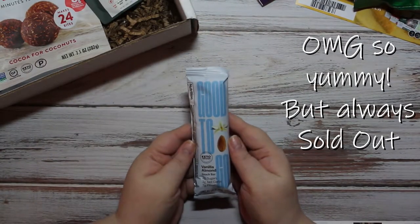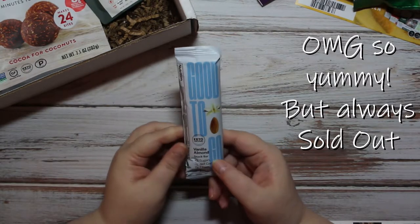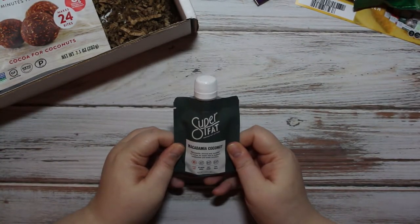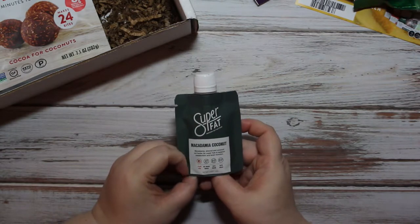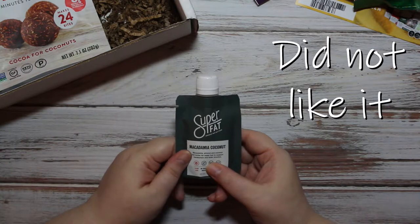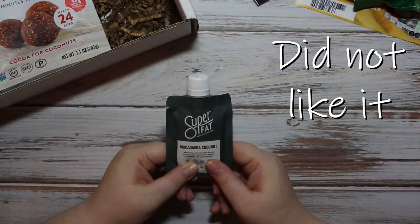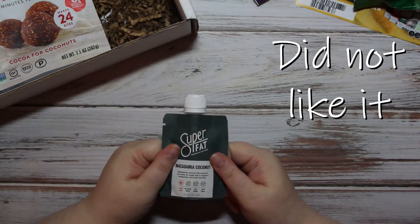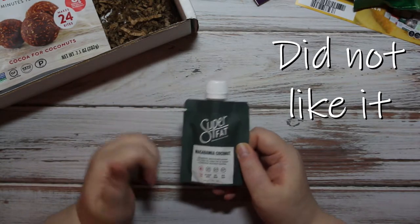Now we have Good to Go — vanilla almond — I am hoping it tastes good, I'll give this one a try. Then we have Super Fat Amazing Nut Butter in macadamia coconut. I'll give it a try, but I don't like anything with coconut flavor except maybe coconut rum, but that's only with pineapple juice — which is no longer something I'll ever drink because it's not keto friendly.